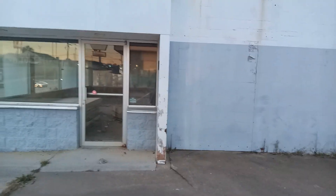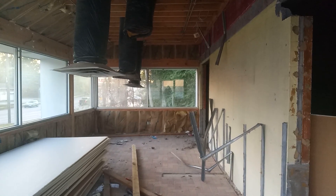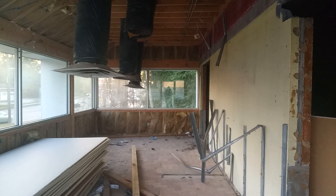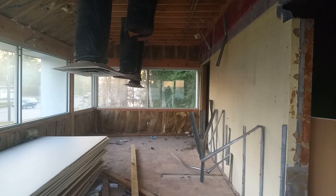Maybe we can get a shot through this door. It looks like somebody did some work in here and then quit.